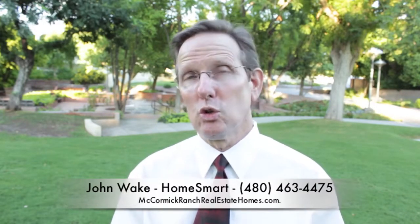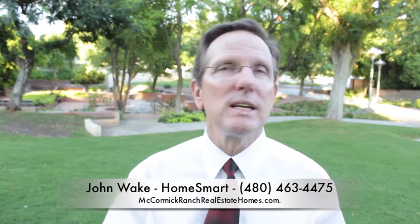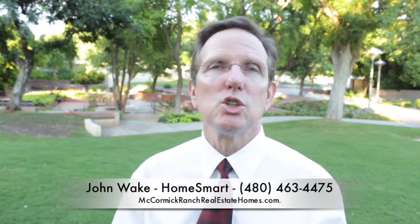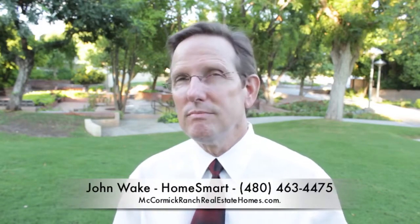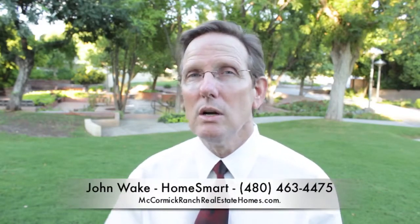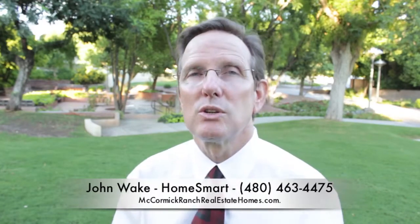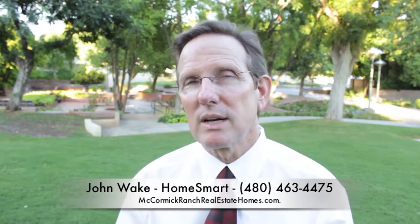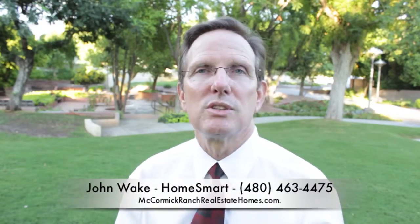If you ever want to follow the homes that sold in McCormick Ranch, you can subscribe in the sidebar and then you'll get an email every week showing you the homes that sold and the official sales price. It's a great way to find out what the prices really are. If you follow it closely over several months, pretty soon you'll know what your home is worth, so you don't sell too cheap when you do sell.